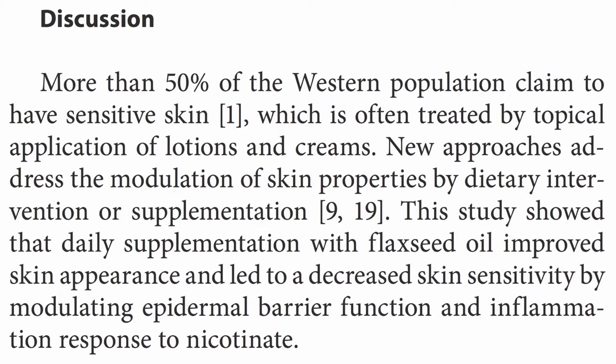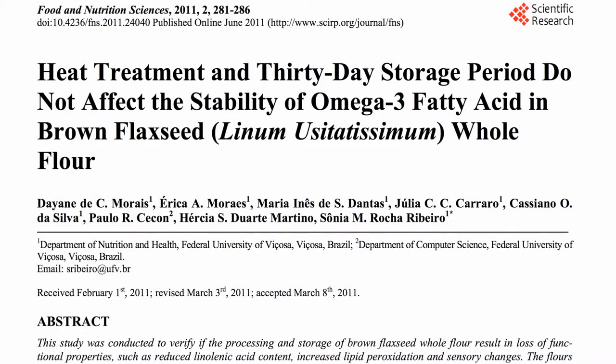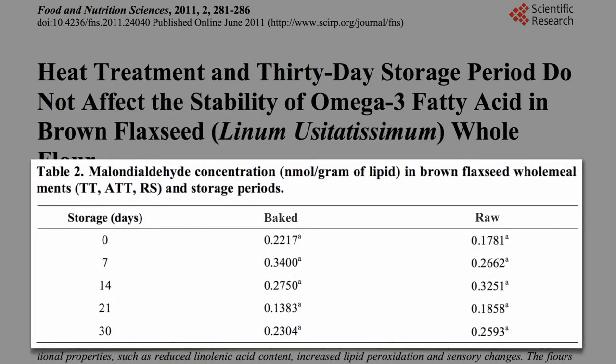The best source of flaxseed oil is within the flaxseed itself — then you get all the nutrition of the whole food, and it's cheaper and more stable. Unlike the oil, you can bake with the seeds without destroying the omega-3s, and even store ground flaxseed for a month at room temperature without spoilage or oxidation.